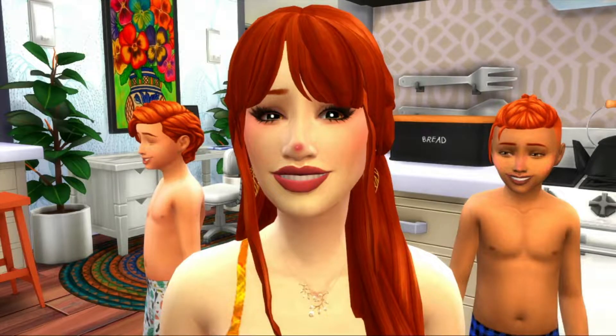Hi guys, welcome back to my channel, and welcome if you're new. I'm Simply Unique and you are watching Evelyn's Legacy, the A to Z baby challenge, episode 9. In the previous episode, Baileve and Abra moved out — they've turned into young adults and we have two slots open. Evelyn is pregnant once again with baby number eight, or if we're lucky, babies eight and nine.